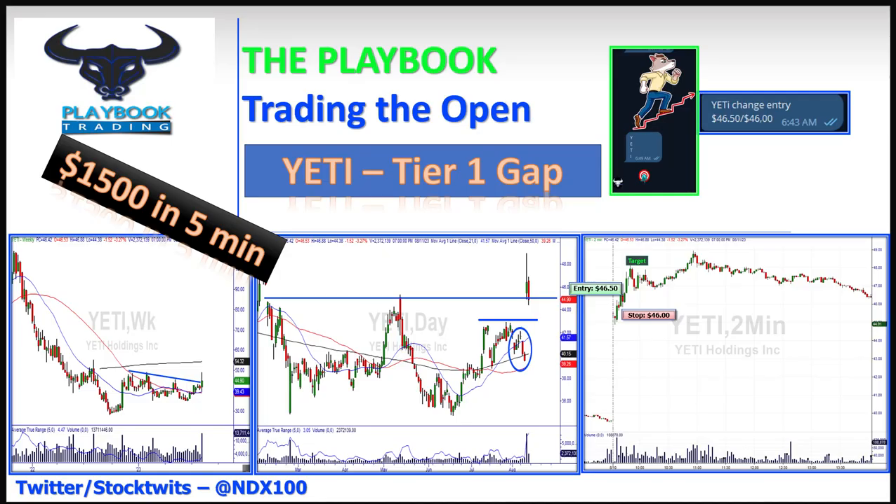Traders, bringing you weekend bites from Playbook Trading. Hope you had a fantastic week as we did in Playbook Trading. Looking at the Yeti tier-one gap really quick — $1,500 in five minutes — and I'm going to walk you through how you can easily replicate this strategy within your trading. When you think about $1,500 in five minutes, it could be $500 depending on your risk level, but this is the one I've been really banging the desk on — the shock value in a tier-one gap.